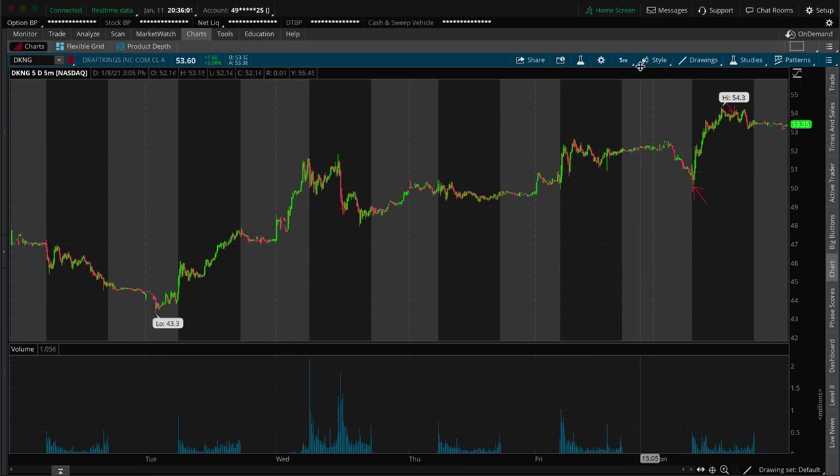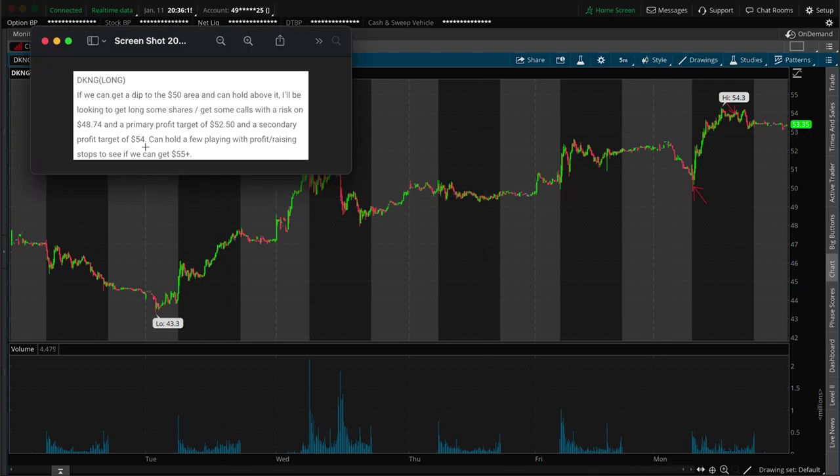Now that we've got the profit out of the way, let's break it down on the chart. This was on the watch list from the swing trading side of things, so I was perfectly fine holding this overnight if needed — it just made its move today. On the watch list I noted: if we can get a dip to the 50 area and hold above it, I'd look to get long some shares or get some calls. My risk was below the 49 area, right around 48.74 — a nice little cushion. Primary profit target was 52.50 and a secondary target of 54, with the possibility of holding a few shares to see if we could get 55.